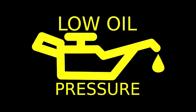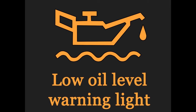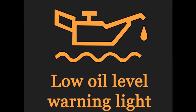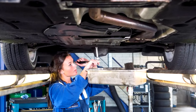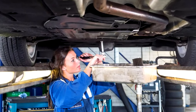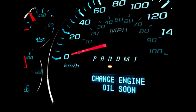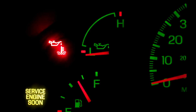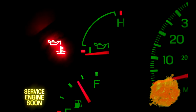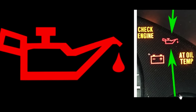Oil warning light: causes and solutions. Engine oil is an important component in your engine — it lubricates moving car parts. As soon as you notice low oil pressure, stop your car immediately and have a check. You may need to check your oil level first. Wait until the car has cooled down, remove the dipstick, clean it with a soft cloth, and reinsert it. This should give you an indication of the oil level.